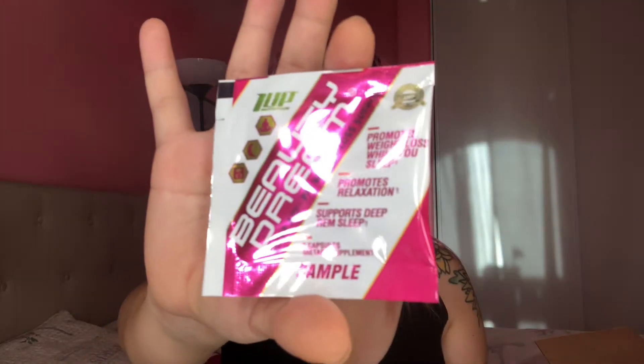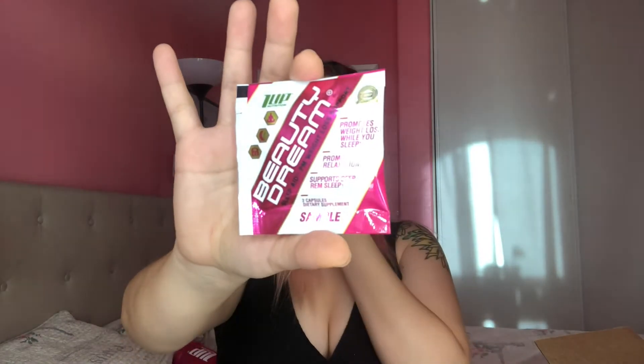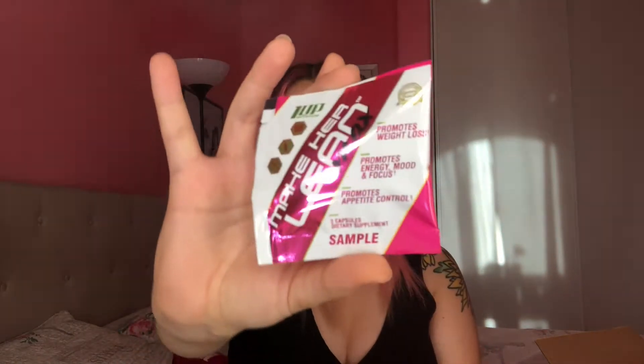The first item I'm not going to try right now is the Beauty Dream pills - it's a sleep aid and weight loss support that promotes relaxation, deep REM sleep, and weight loss while you sleep. Obviously I'm not trying that right now. Also, when I went on the website it lets you choose five samples, and then you get five surprise ones, so in total you get ten samples - really good deal. Another one I'm not trying is the Make Her Lean Max, which promotes appetite control, energy, mood, focus, and weight loss. It probably has caffeine and I have pre-workouts to try already.